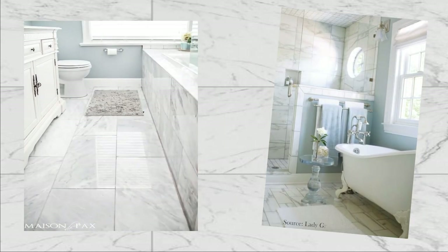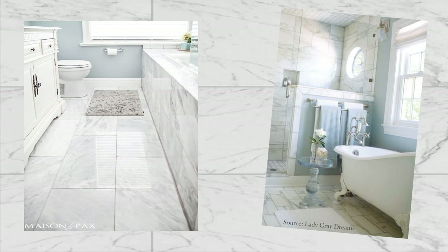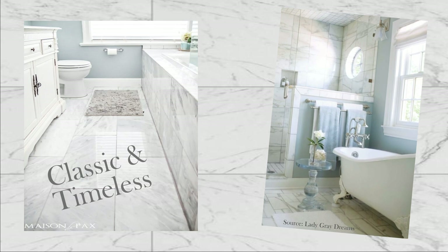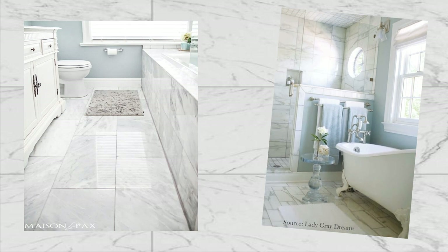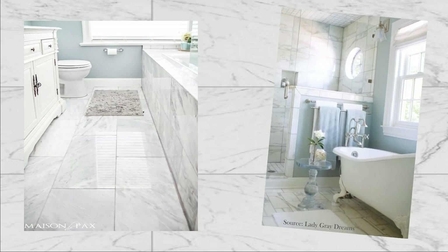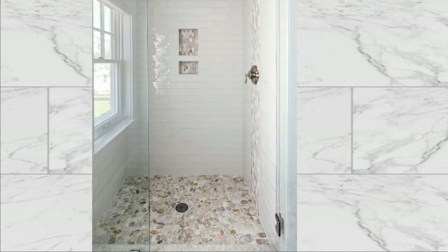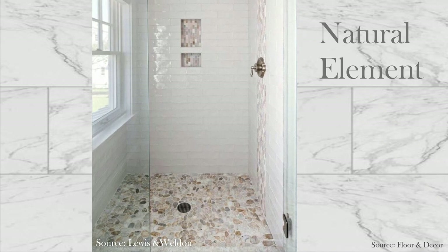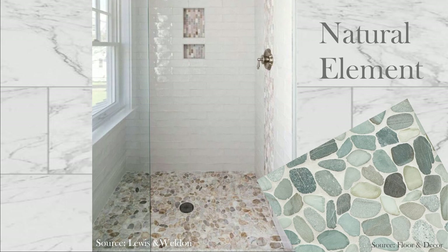Matt and I both like the large tiles with the soft gray veining. Not only are they classic and timeless, they will be quick to lay and will reduce the amount of grout lines. We're also considering using this gorgeous tile as a wainscoting up the wall edged with a herringbone trim. For a natural element, we would love to lay river pebble in the bottom of the shower, in a cooler tone with these blues and grays.